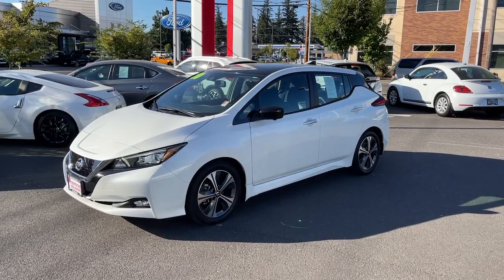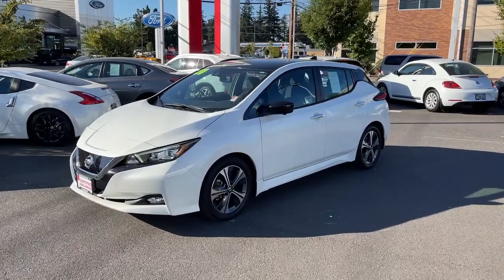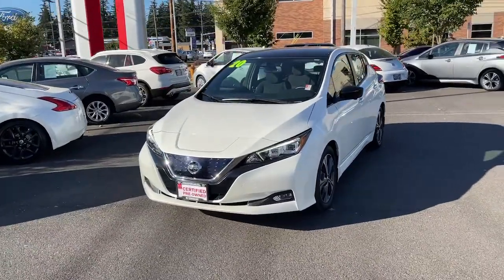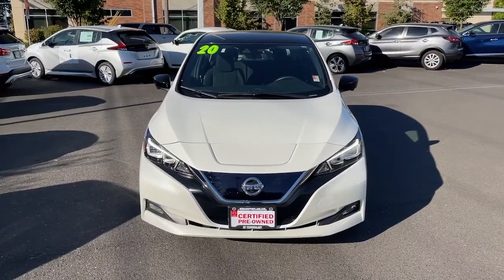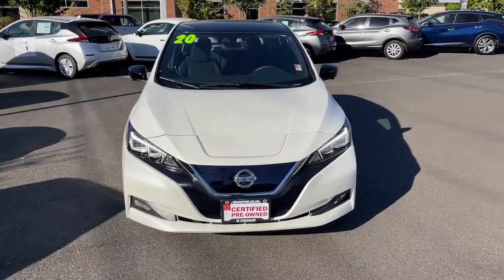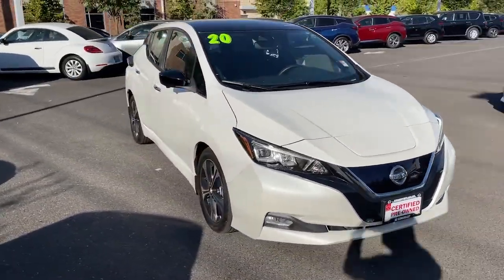Take a moment to check out the 2020 Nissan LEAF. This vehicle is an outstanding buy with fewer than 35,000 miles on the odometer. Drive into the future in comfort and confidence in this well-equipped all-electric LEAF.